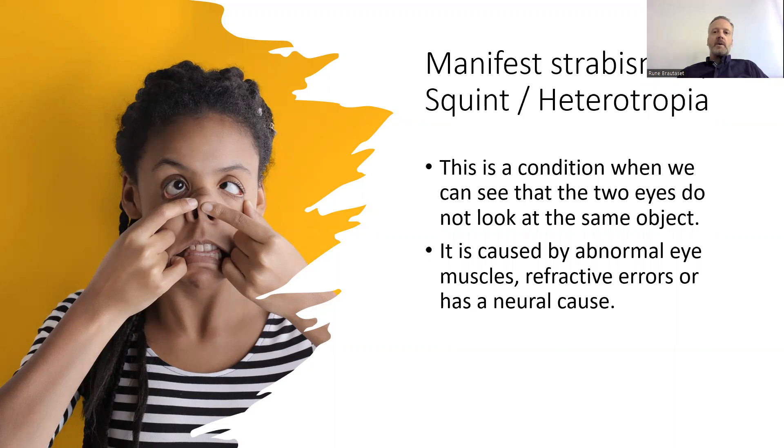Manifest strabismus is a condition when you as an observer can see that the two eyes do not look towards the same object. It is caused by abnormal eye muscles, refractive errors, or has a neural cause.